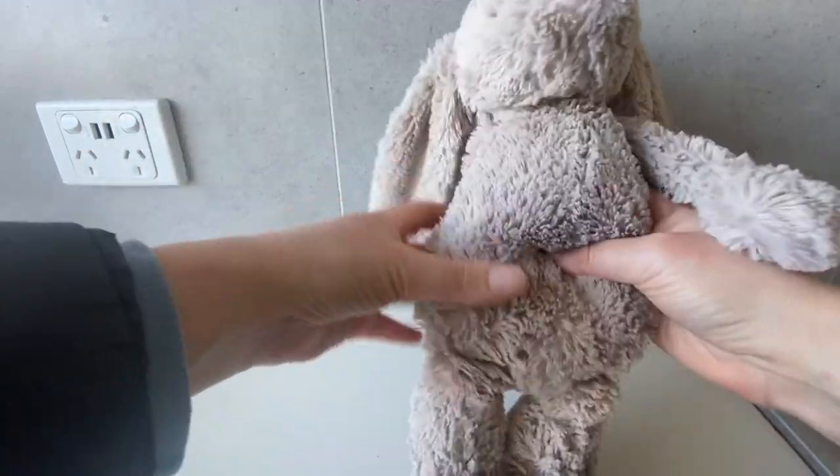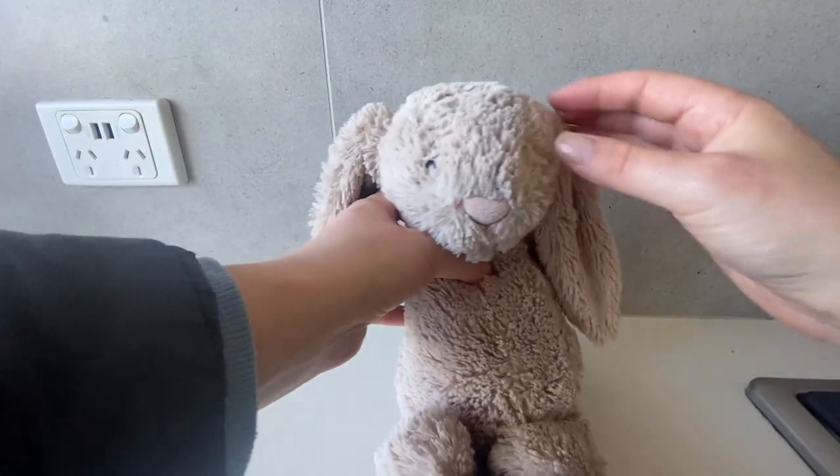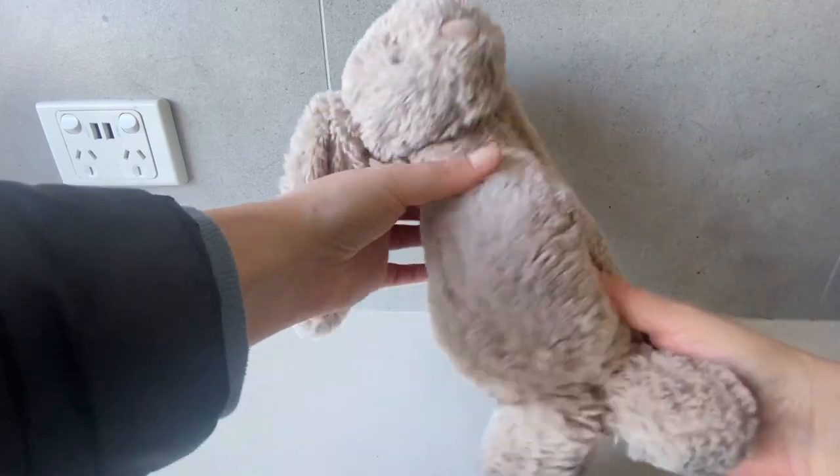It has such a velvety soft fur and these long fluffy ears, and it's just so snuggly and delightful.